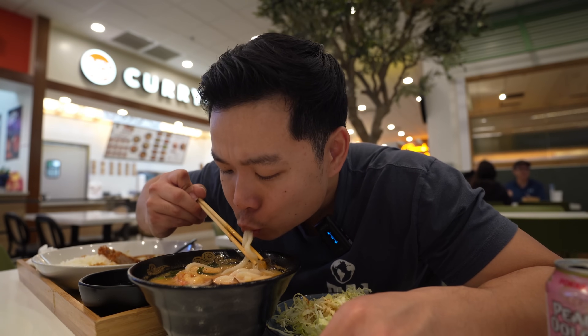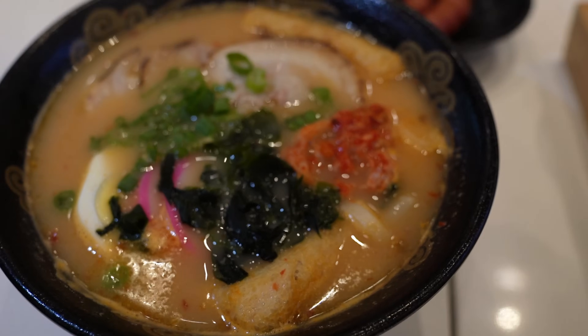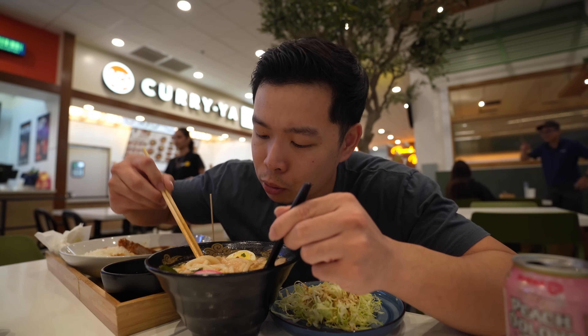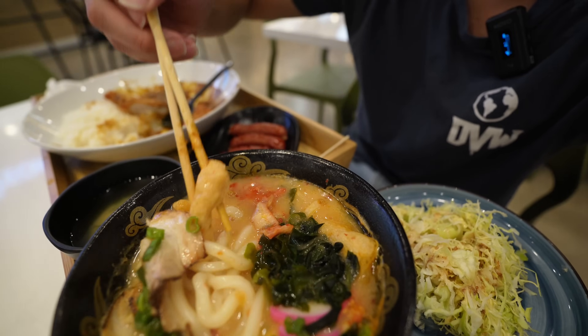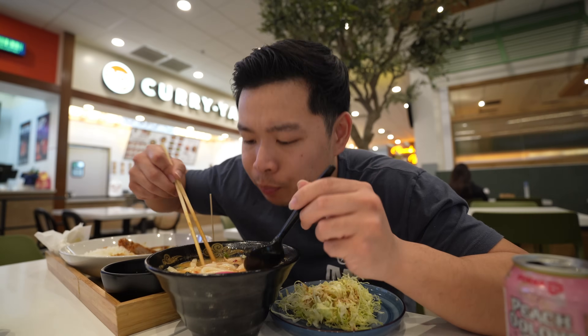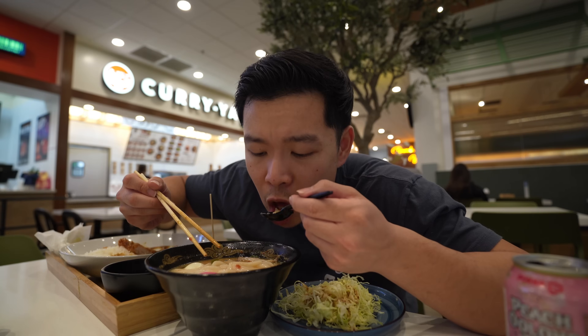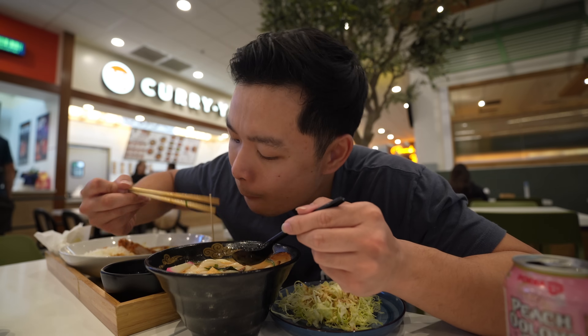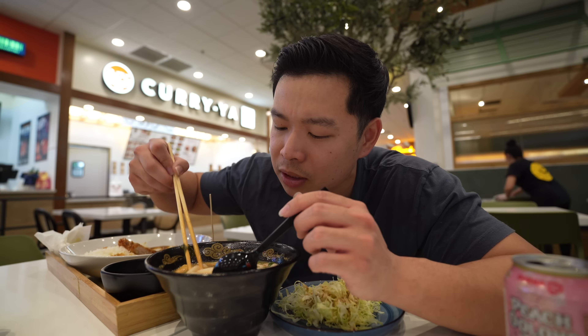We got some tonkatsu ramen here. I really love Japanese udon. You gotta slurp up the noodles - they're nice and slippery thick. I ordered a medium with a little spice - a little kick to it for sure. The broth is interesting: it's tonkatsu so I thought it would be ramen-style, but it has like a kimchi pickled stew kind of broth. There's also a soft-boiled egg, fried tofu, and Aburaage tofu strips. I give this a solid 7.8 out of 10.